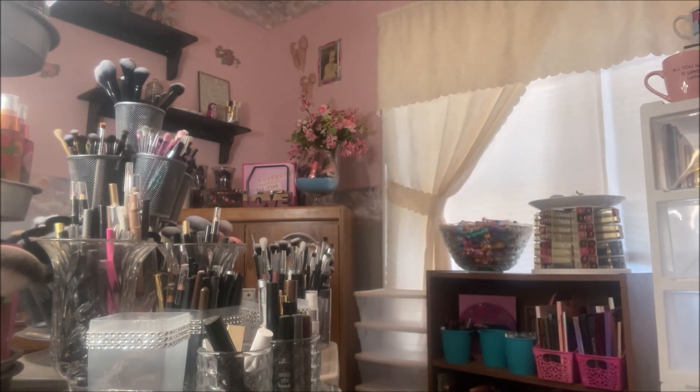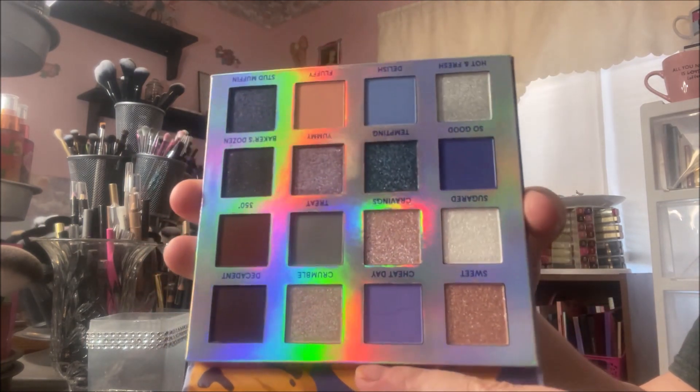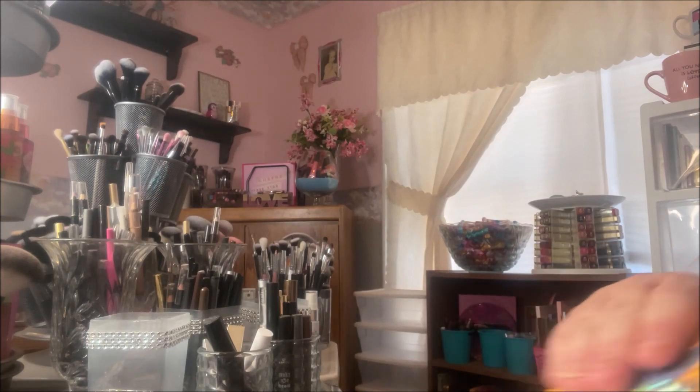And blue is one of my scary colors. But this color story, I don't know, it is just gorgeous. And it just seems so unique to me for some reason. It just seems different. So I'm very excited to play with that one.